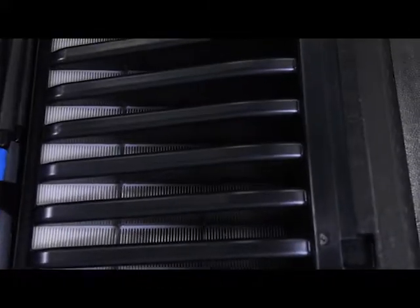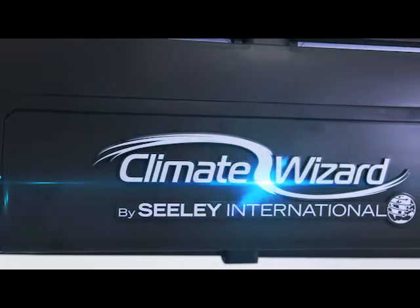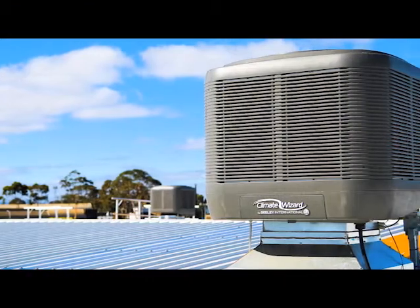Introducing the latest innovation in the Climate Wizard Hyper-Efficient Cooling Range, CW3. It uses the unique microcore technology for challenging cooling applications, even those in need of a very compact footprint.